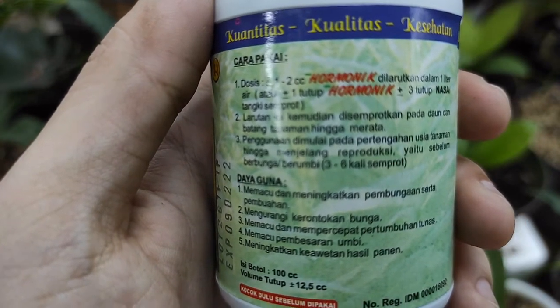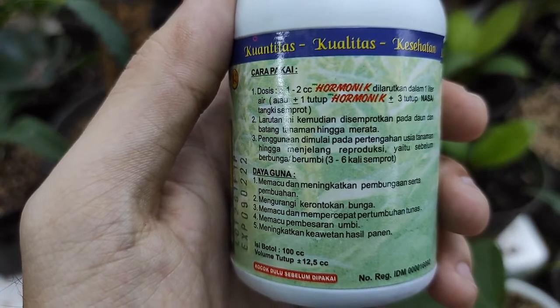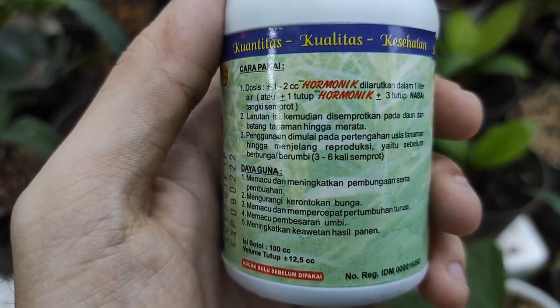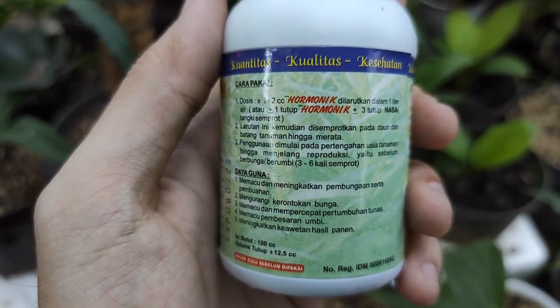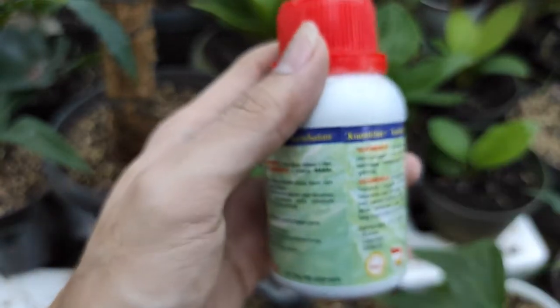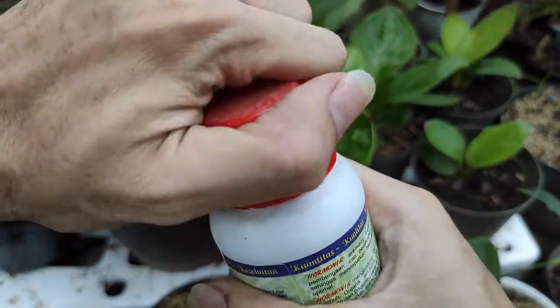Daya guna hormonik: 1. Memacu dan meningkatkan pembungaan serta pembuahan. 2. Mengurangi kerontokan bunga. 3. Memacu dan mempercepat pertumbuhan tunas. 4. Memacu pembesaran umbi. 5. Meningkatkan keawetan hasil panen.